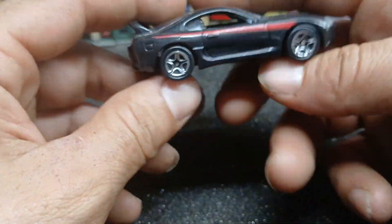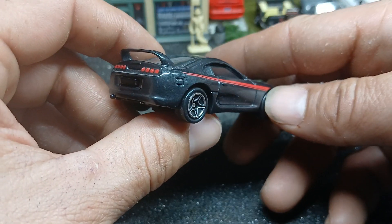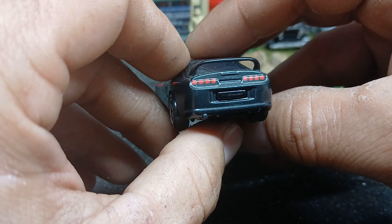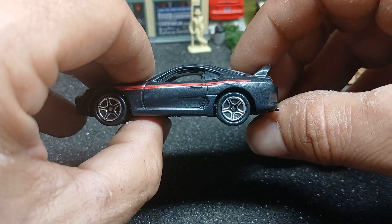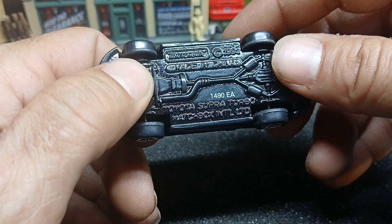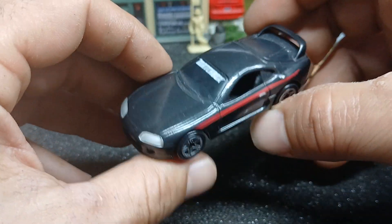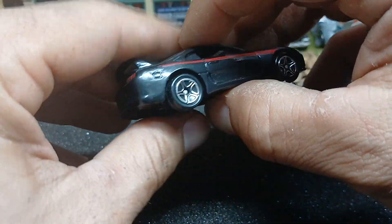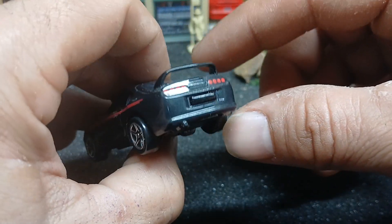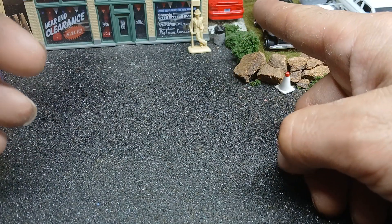Got this Matchbox Toyota Supra in metallic black — but it needs cleaning, probably from handling it. The taillight tampos aren't exactly on but hey, what can you expect for mid-90s Matchbox? Copyright 1994 — I think it came out around 98-99. This was around the time they were releasing the Premiere Collection too, which I've got the Hot Wheels Supra from as well. I've also got a black Ferrari Testarossa from that line and a bunch of other Premiere Collection cars — the Cobra Mustang is sitting right there.